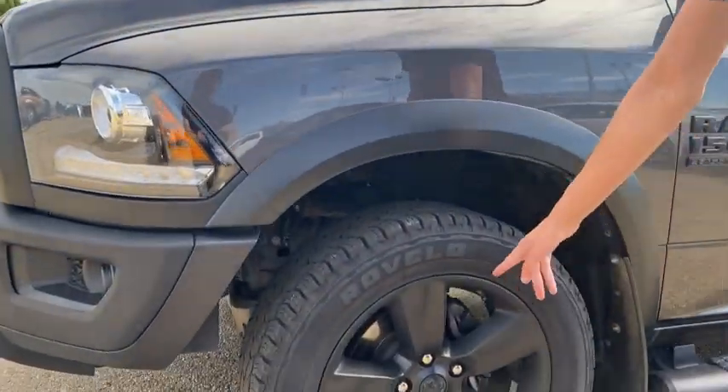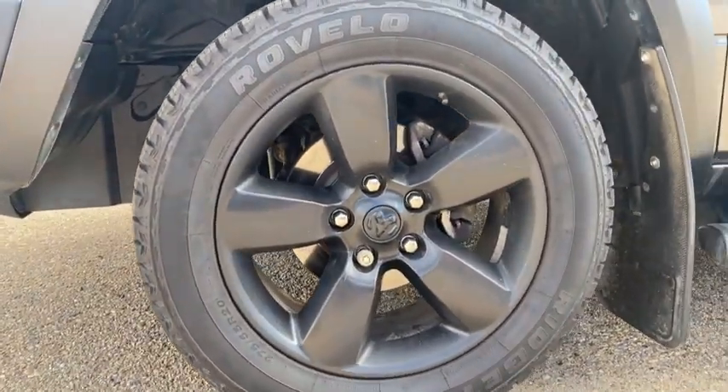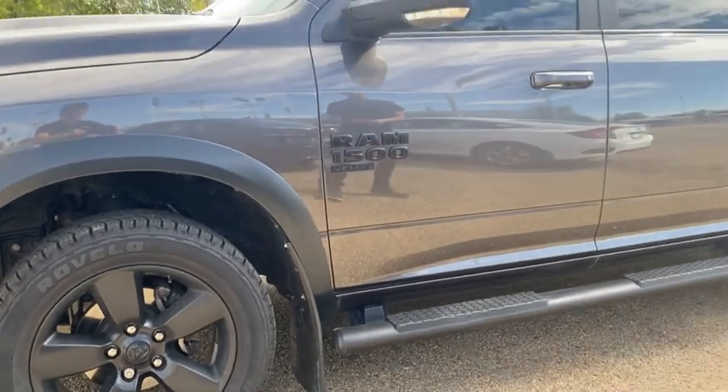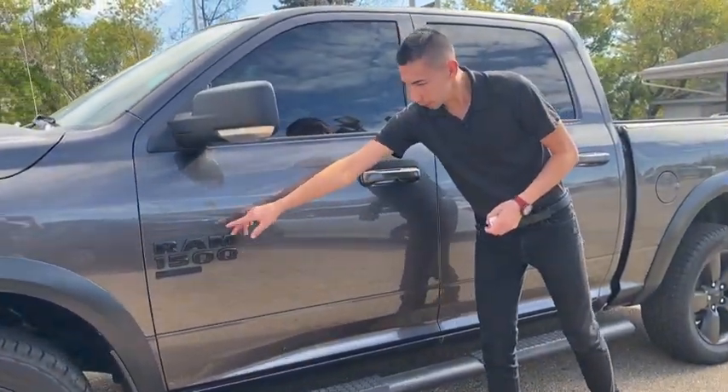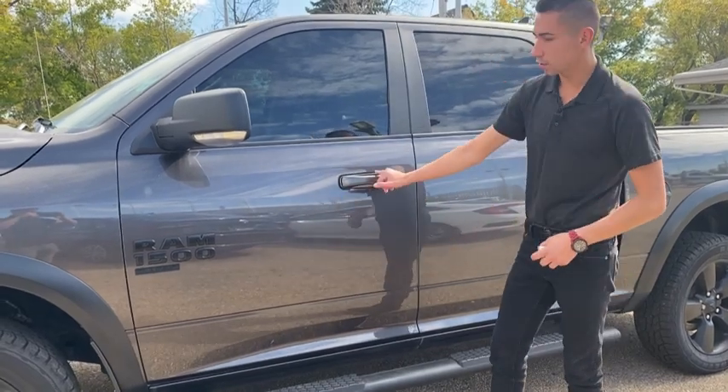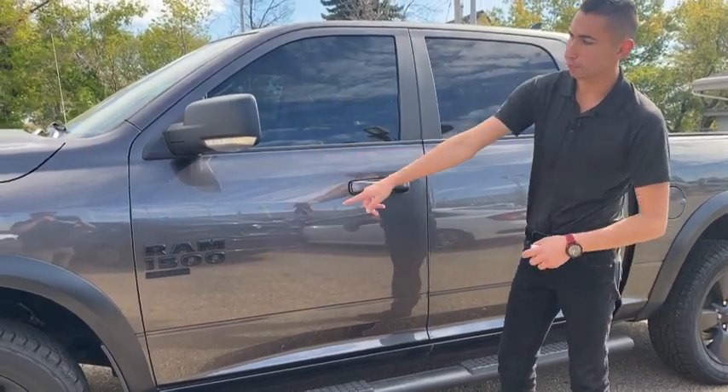You've got all-terrain tires all around, black 20-inch aluminum wheels, mud flaps all around, all your black badging, black emblems, black side steps, color matched door handles, and fender flares to go with it.